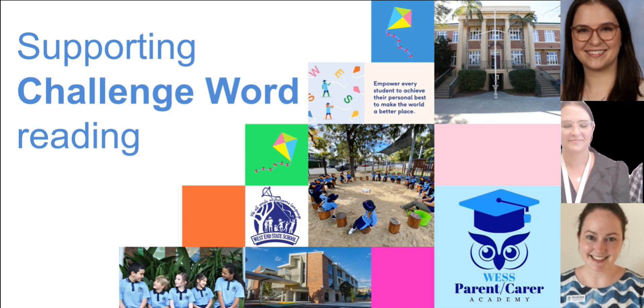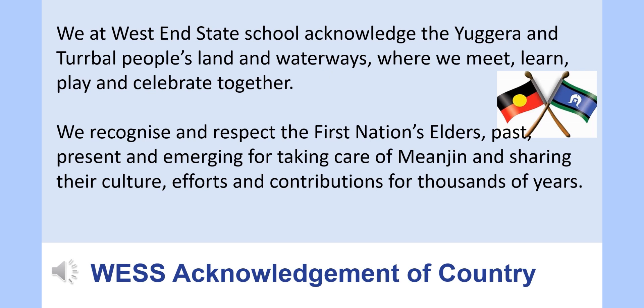Before starting we will play our West End Acknowledgement of Country. We at West End State School acknowledge the Jagera and Turrbal People's Land and Waterways where we meet, learn, play and celebrate together. We recognize and respect the First Nations Elders past, present and emerging for taking care of Meanjin and sharing their culture, efforts and contributions for thousands of years.